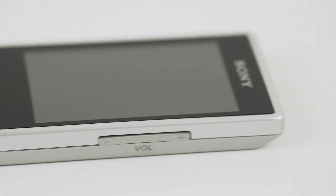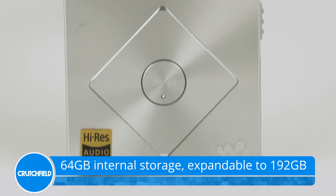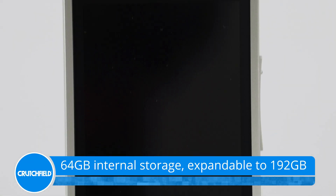The player features 64GB of internal storage, plus a microSD card slot that lets you add 128GB more, for a total of 192GB.